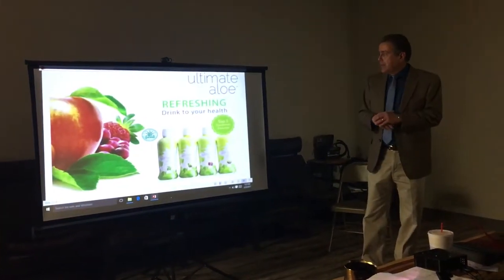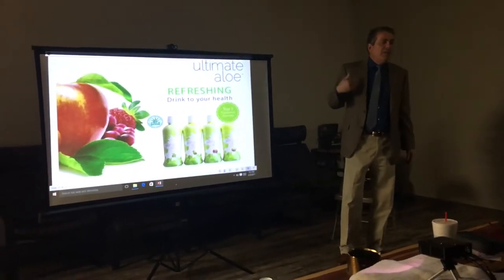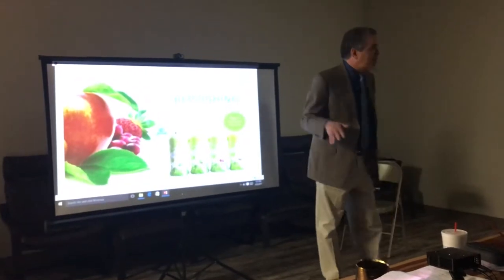One of my favorites is aloe. I'm an expert — because I'm Hispanic, I'm an expert on aloe. Because everybody knows Hispanics love aloe. I think most Hispanics even wash their car with aloe.